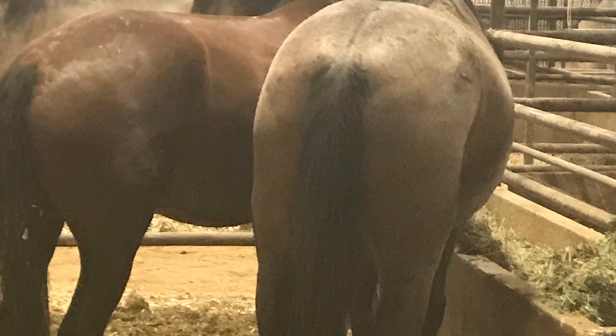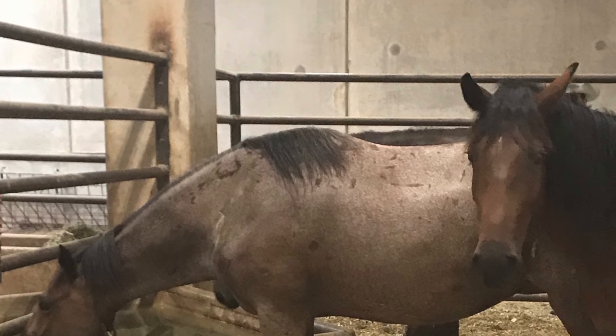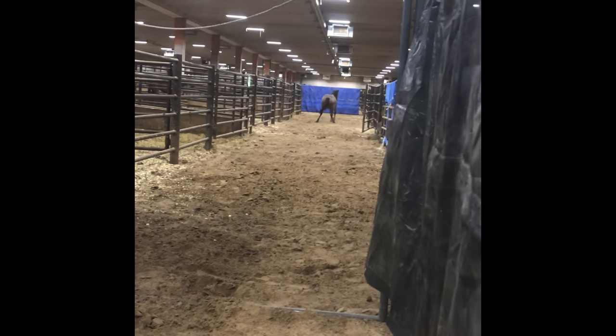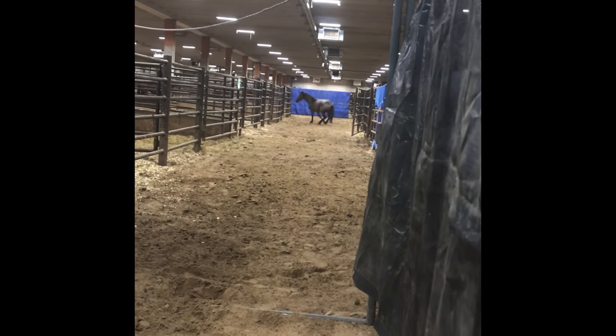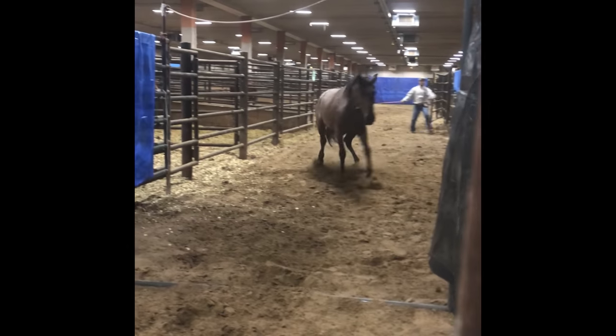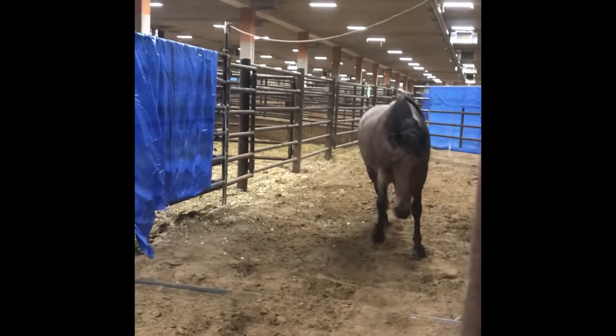This is Paloma in the corrals at the Fort Worth Players Choice makeover when we went to pick her up. Here she is going down the chute, going to load in the trailer. She had a pretty decent weight. She looks pretty good, which is nice.